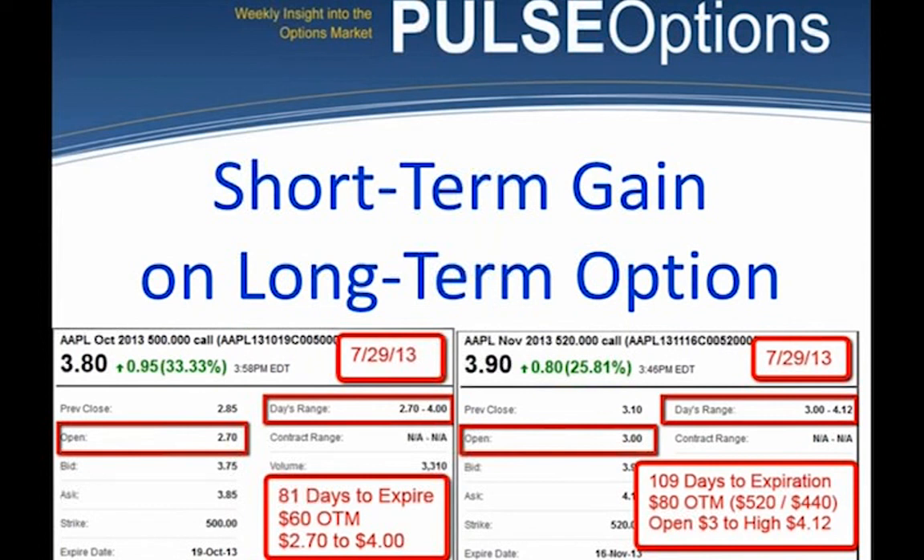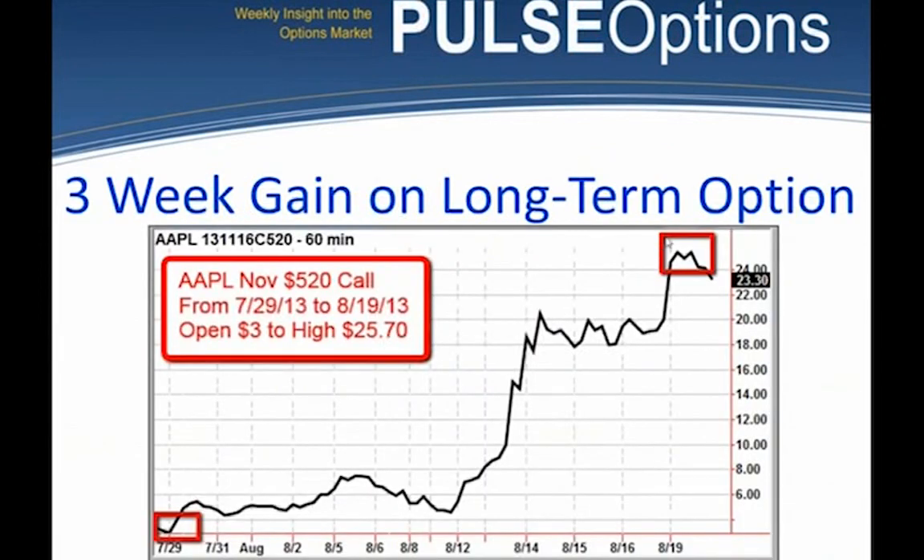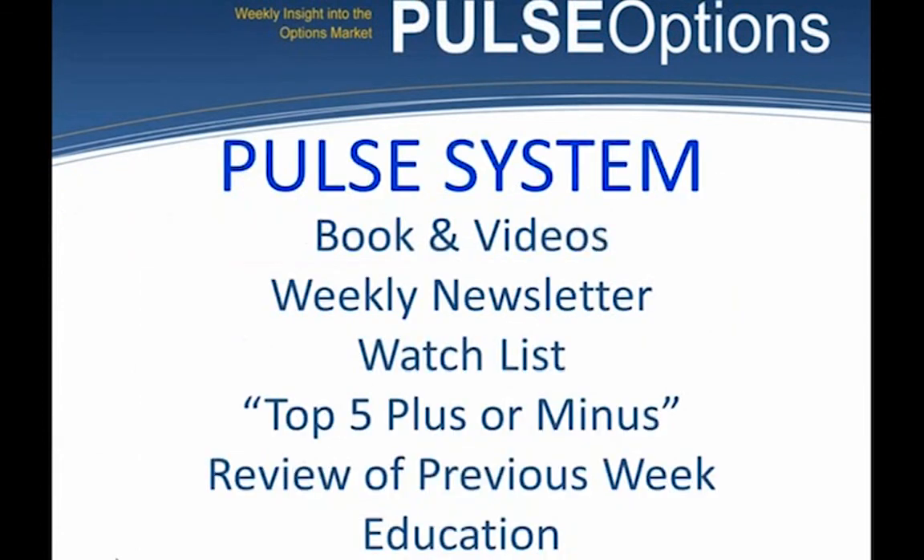I'm running out of time. Review: the Pulse system — books and videos tell you how to do it, the weekly newsletter tells you what stocks to do it on. I'm constantly picking stocks and reviewing. The emperor has no clothes: if I've picked something and I lose money, I can't hide. We know right away whether it worked or not.